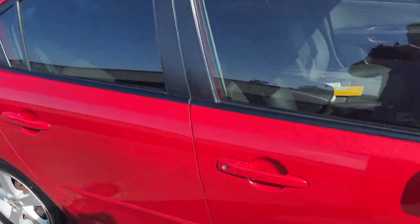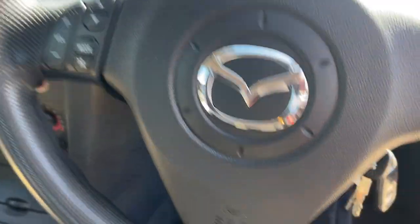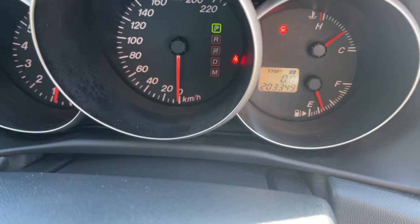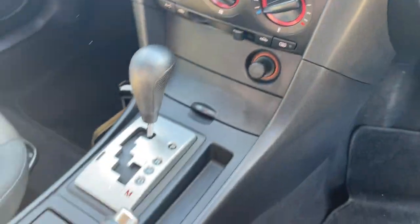We'll take a look at the interior. So we've got two keys, two remotes, we've got cruise control, radio controls, it's dual airbags, there's your dash there, 203,000 kilometres, you've got your CD radio, air conditioning and of course it's automatic.